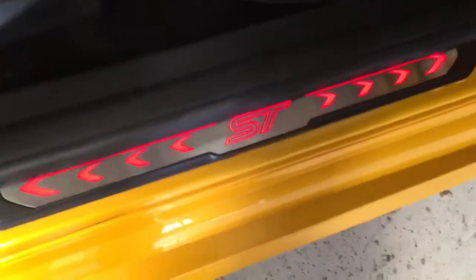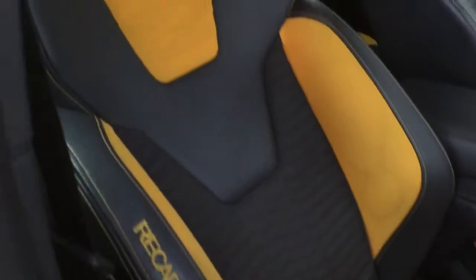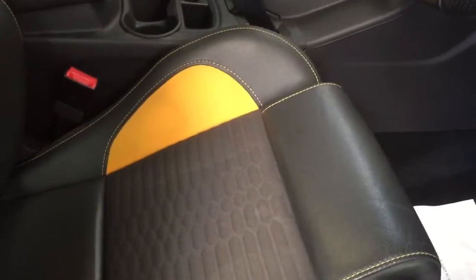Nice chrome finish on the interior. Nice illuminated ST. Scratch pads. Recaro bucket seats embossed with the ST logos — half leather, half material.